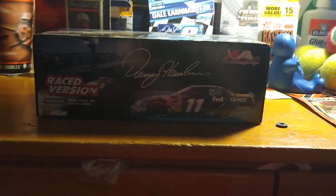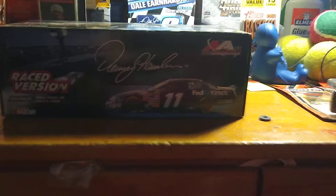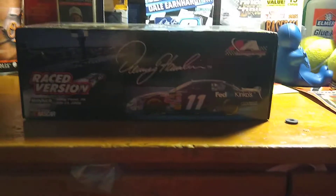Hello everyone, Orbit the Chameleon, back with another diecast review. Today we are reviewing Denny Hamlin's 2006 Pocono No. 2 win. So let's get to the box design first.